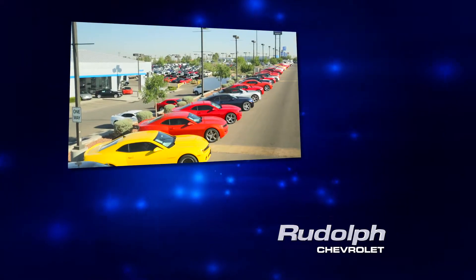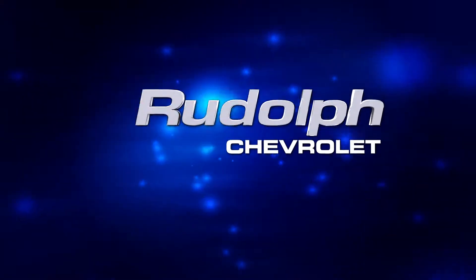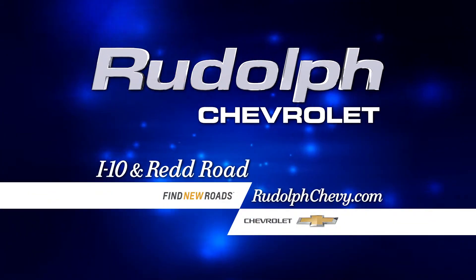So whether you're looking for a new or used car, need repair work, tires, or even would like to just come and browse, we'll see you here at Rudolph Chevrolet, I-10 and Red Road. We'll see you next time. Bye.